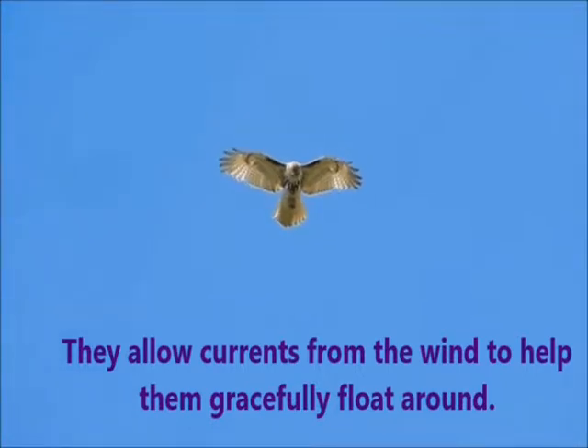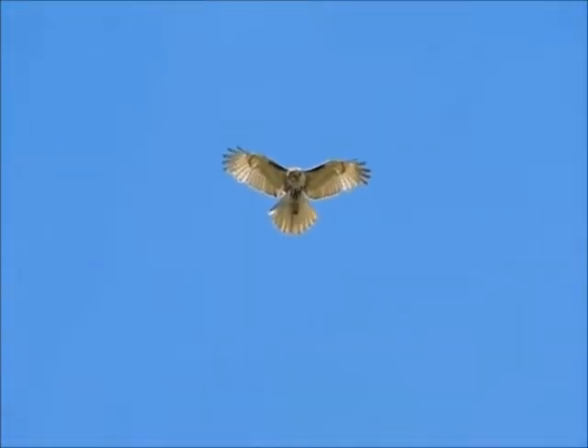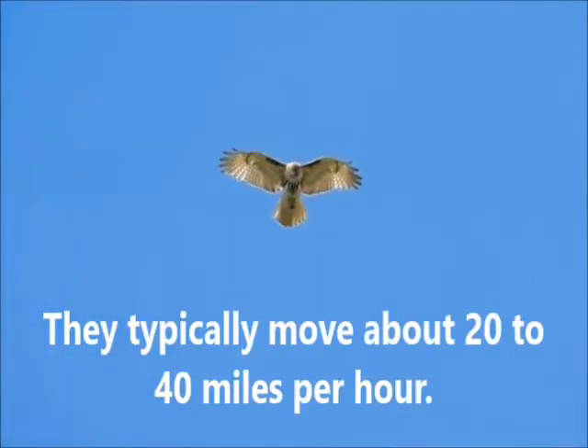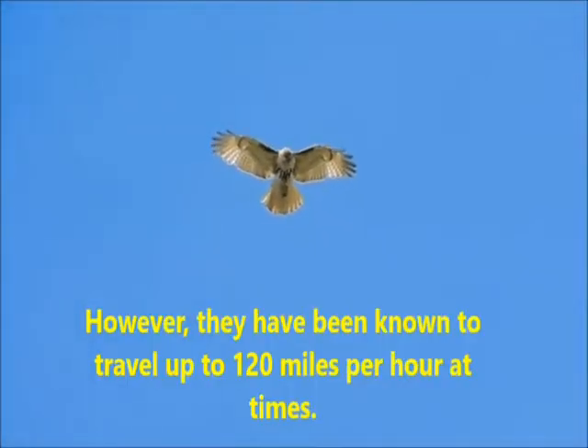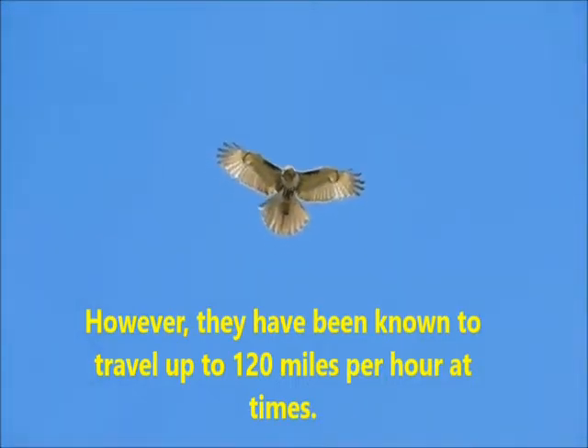They allow currents from the wind to help them gracefully float around. They typically move about 20 to 40 miles per hour. However, they have been known to travel up to 120 miles per hour at times.